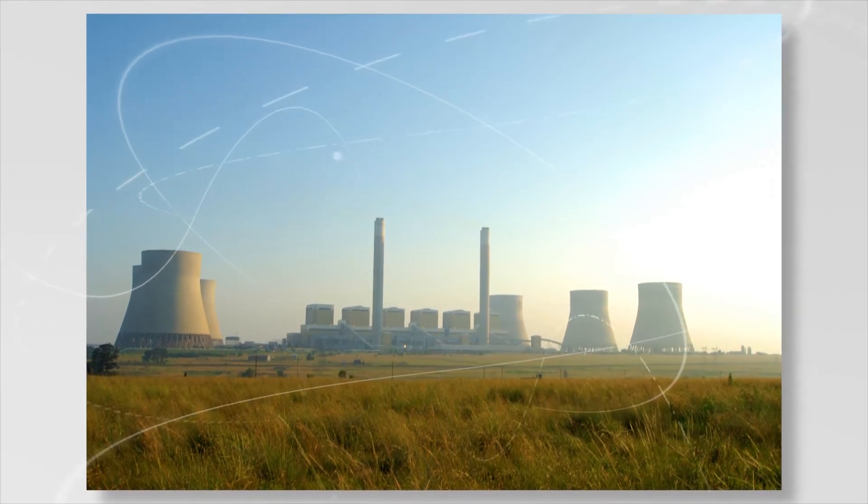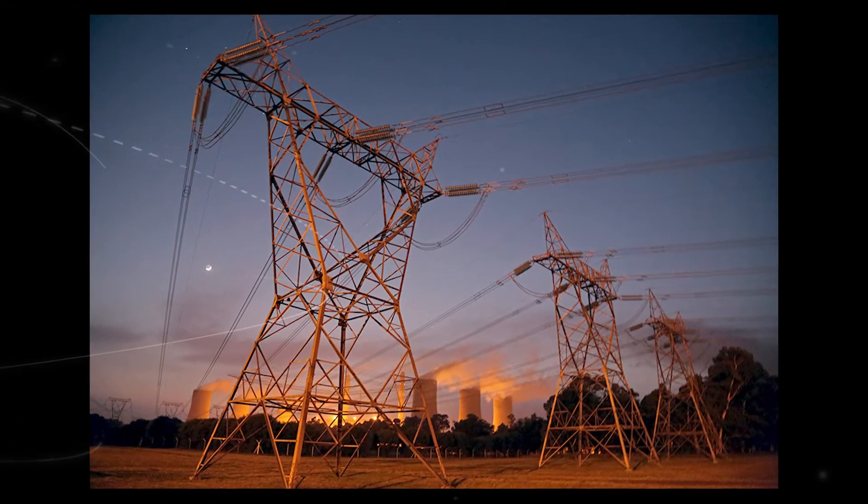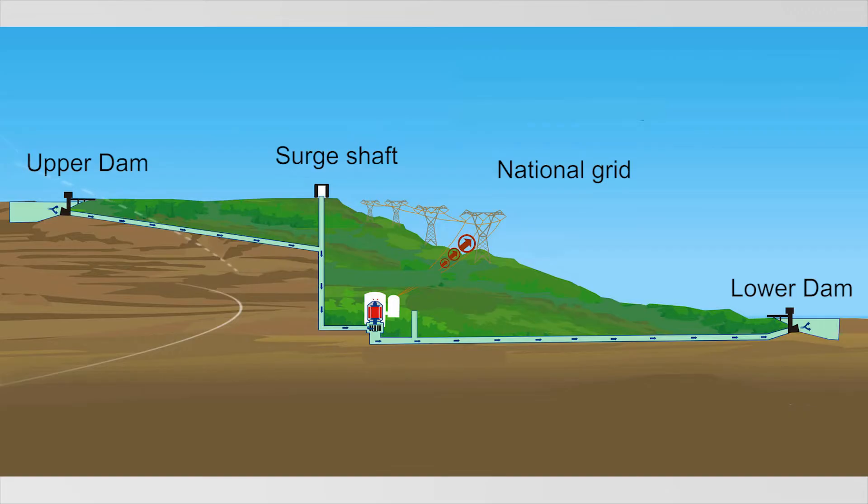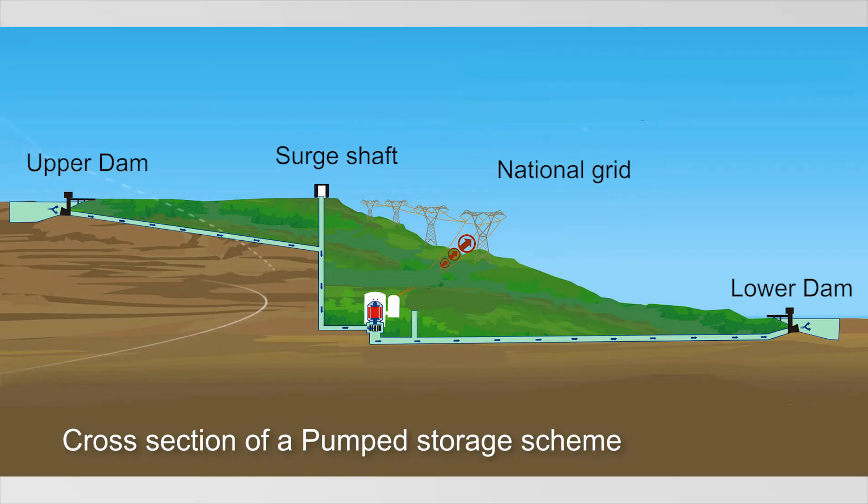There are times when large amounts of electricity are needed by consumers. These times are referred to as peaks and are normally in the mornings and in the evenings. During these peaks, quick-reacting stations are needed. The pumped storage schemes fall into this category.